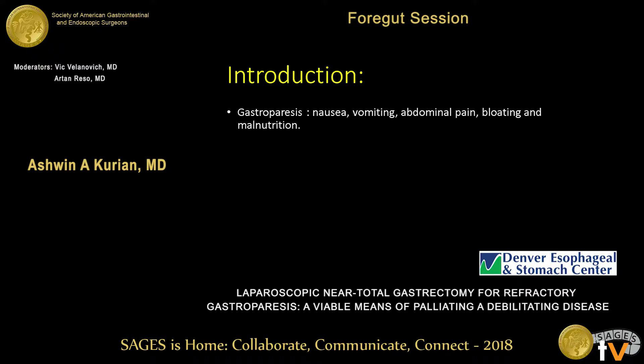Gastroparesis is a fairly chronic debilitating disease that presents usually with a constellation of symptoms: nausea, vomiting, abdominal pain, bloating, and occasionally malnutrition. The etiology is widely classified as diabetic, idiopathic, and iatrogenic.